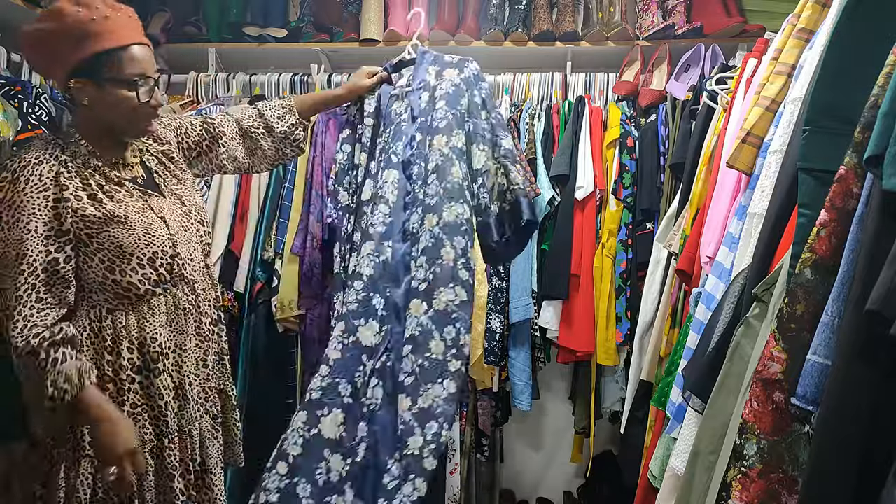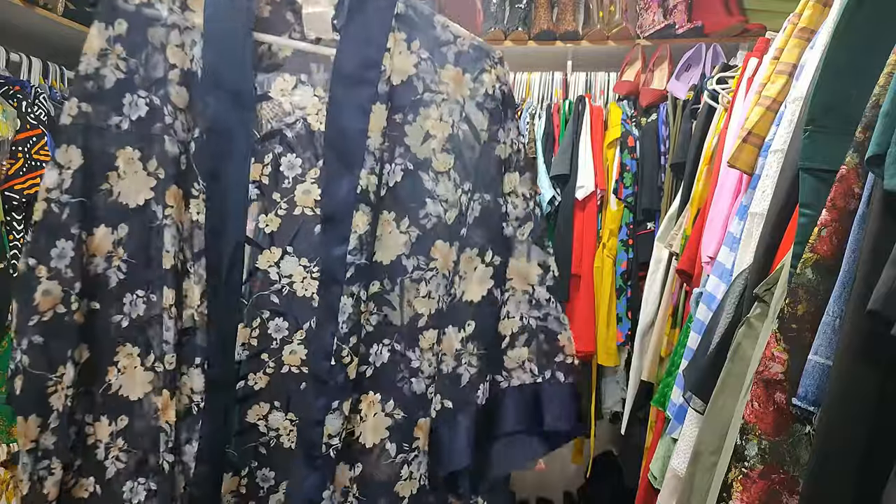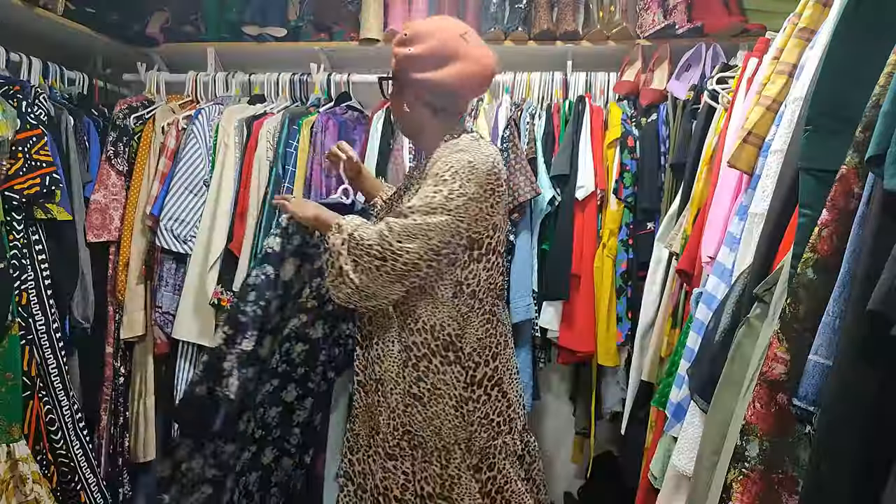Next up we have this very nice flowing sheer kimono kaftan — and I'm keeping this.